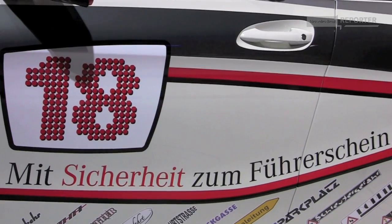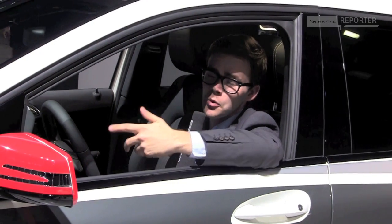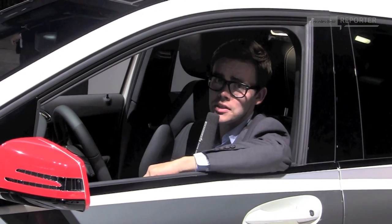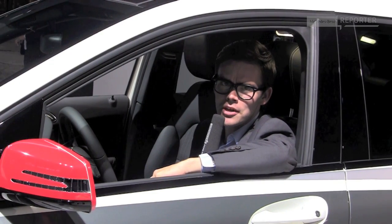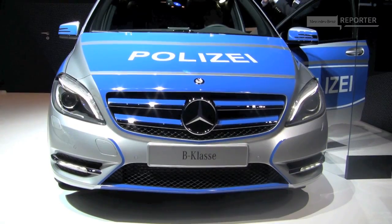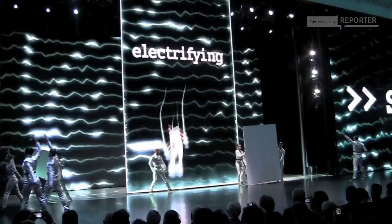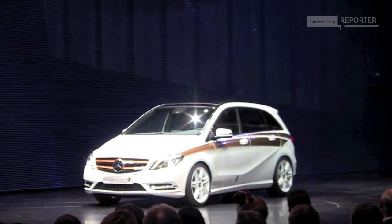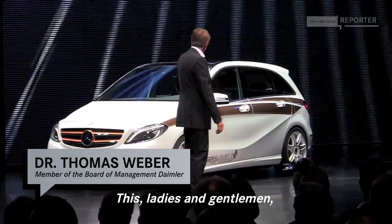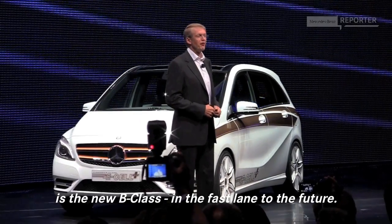Great, thanks very much for your time. The new B-Class has a much younger feel than its predecessor, so if you're 18 and looking to start driving, this is a great car to start out with. But remember, you've got to have a driver's license to drive, or else you'll end up in a different kind of car. That's it — the new B-Class with a new engine for the future.